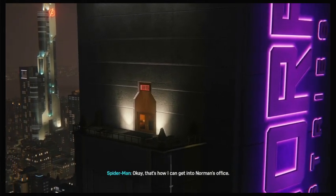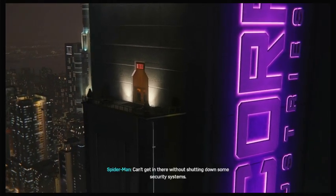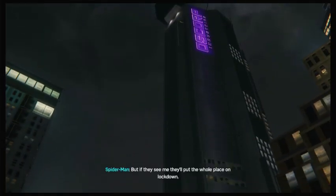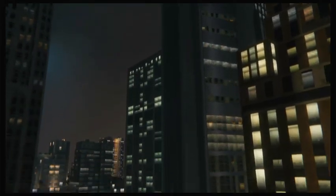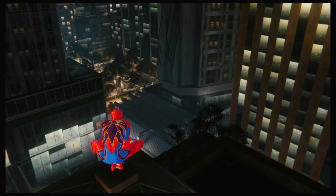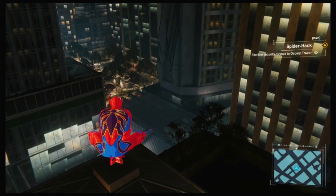Okay, that's how I can get into Norman's office. I can't get in there without shutting down some security systems, but if they see me they'll put the whole place on lockdown. I should be able to manage it.